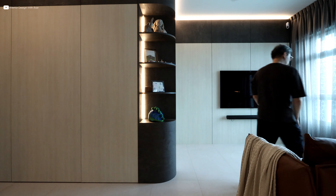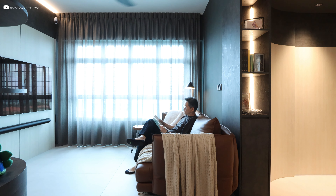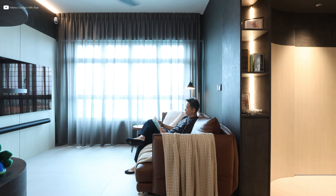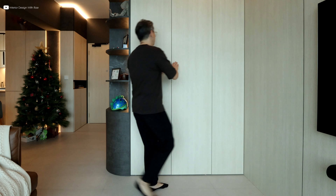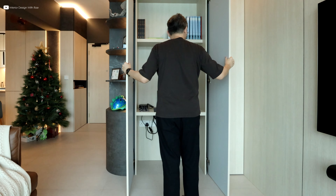At the living area, full height storage and TV feature wall cabinetry encompass the entire wall. A study table is discreetly tucked away within its depths.